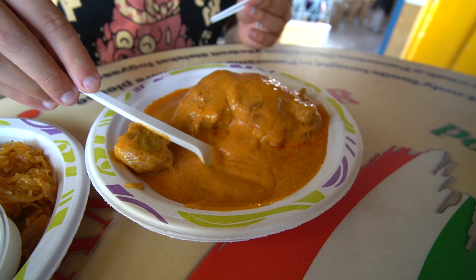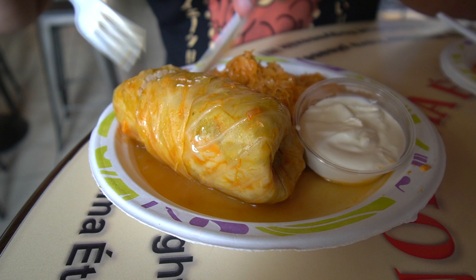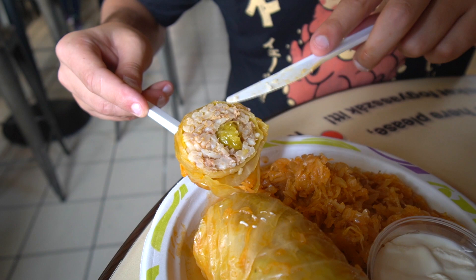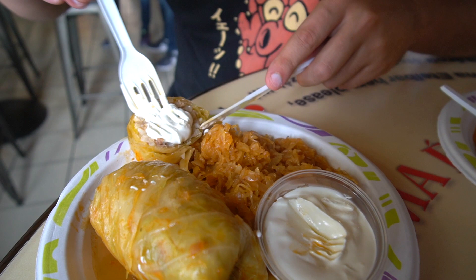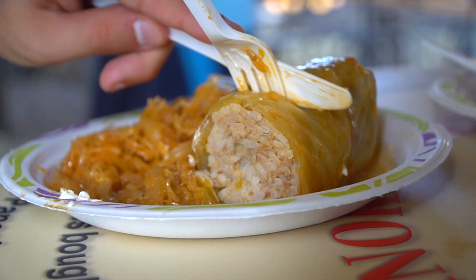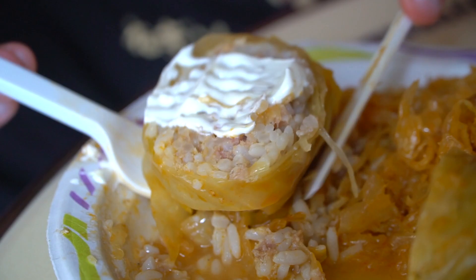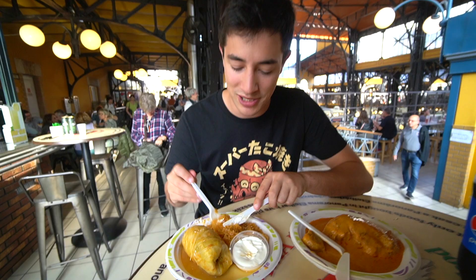The creamy paprika sauce has almost a curry-like consistency. Breaking into the cabbage roll — it's way bigger than expected. There's more cabbage inside, some minced pork, and thick-grained rice. With a little sour cream on top and the paprika sauce it's stewed in — one huge bite. So much flavor: sourness from the pickled cabbage and sour cream, crisp on the outside, soft meat and rice on the inside. You can also taste smoked paprika.